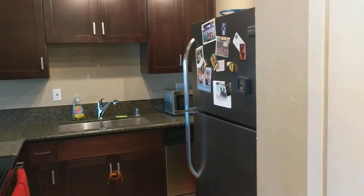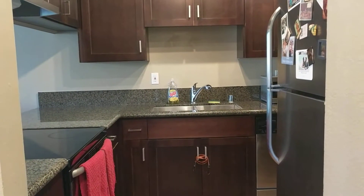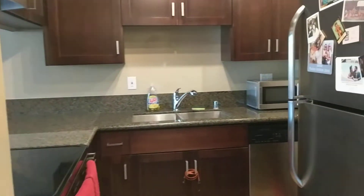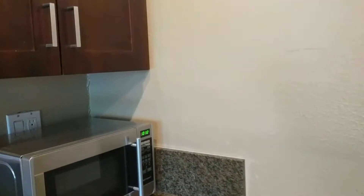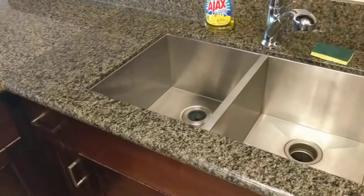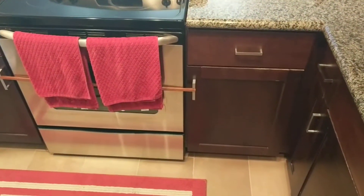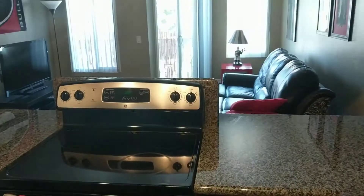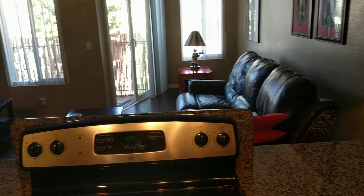So 540 square feet. Here's the kitchen. It does have nice granite-looking countertops, new appliances — dishwasher, microwave, really deep double sink. New stovetop. I love those stovetops; they're super easy to clean.